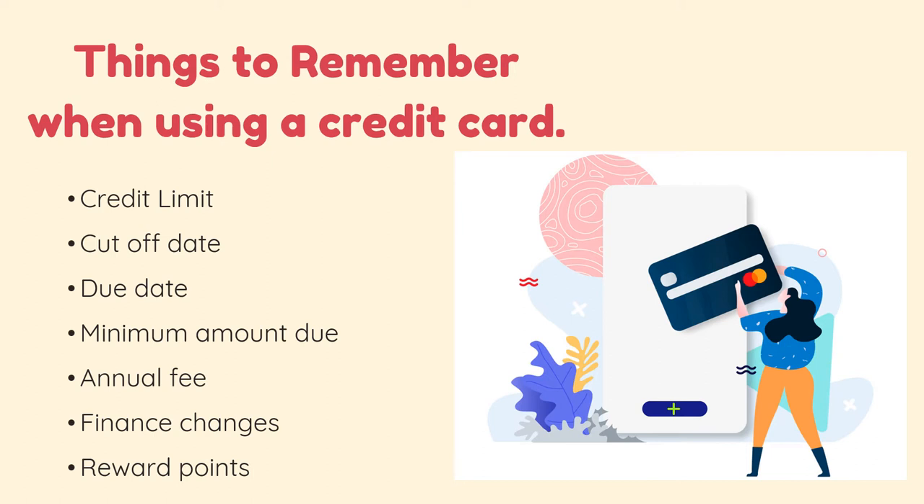Minimum amount due. The minimum amount due is the lowest amount of money that you should pay each month. It's important to know that interest will be charged on your remaining card balance. Always pay your balance in full and please don't just settle for the minimum amount due.